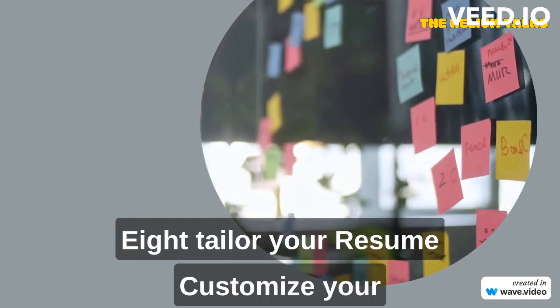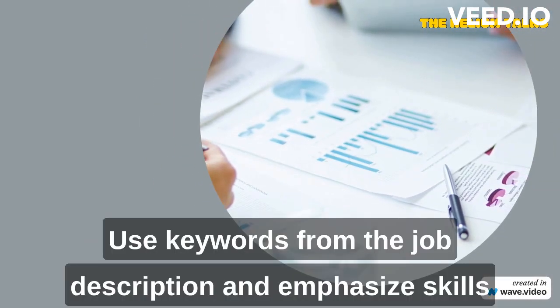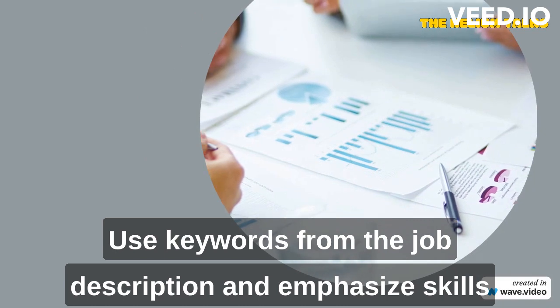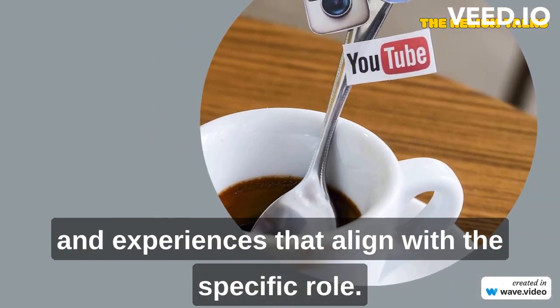Tailor your resume. Customize your resume for each job application. Use keywords from the job description and emphasize skills and experiences that align with the specific role.